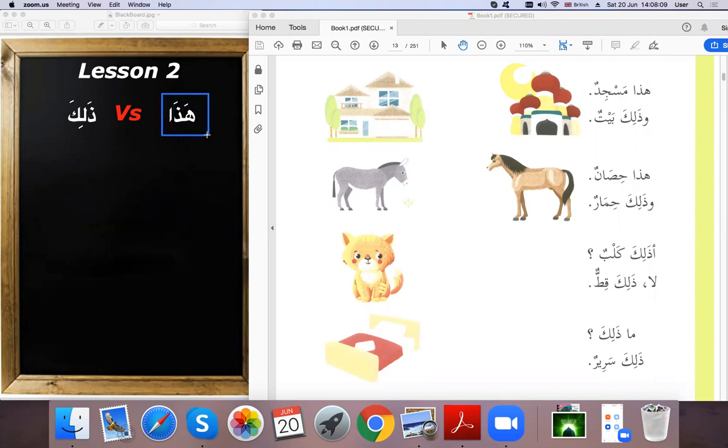In Lesson 1 we studied 'hadha'. Today we are going to see the meaning of 'dhalika'. Hadha means 'this' and dhalika means 'that'. Both of them are called ism ishara, meaning these are demonstrative pronouns. Hadha is used for close items, objects, animals, or humans.